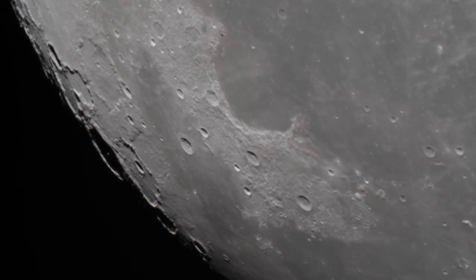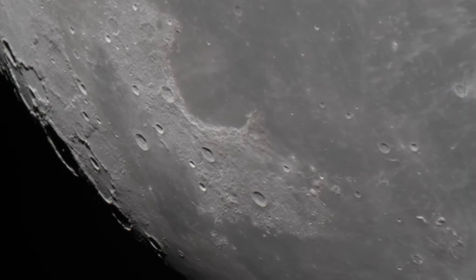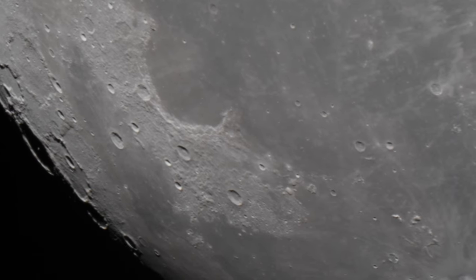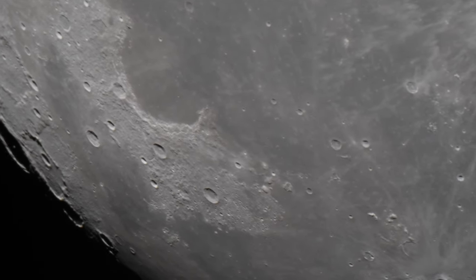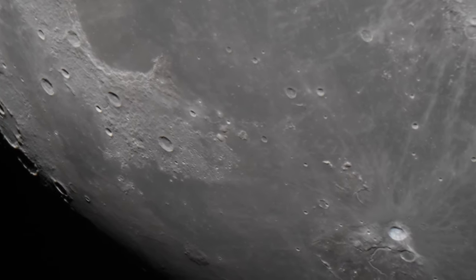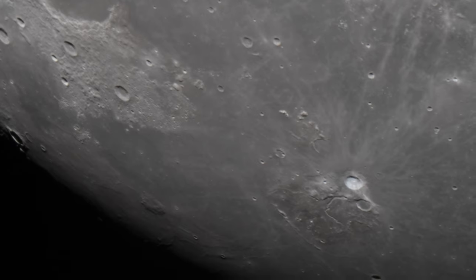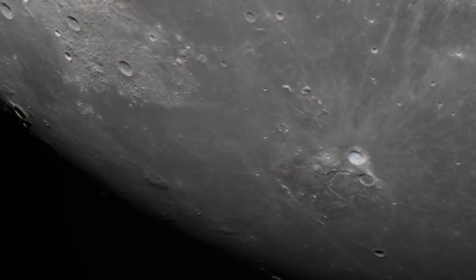I'm moving the telescope now to the south, a little bit more to the center, a little bit faster. And you can see a lot of details. I measured the smallest parts and measured some craters and some impacts. It's very, very small details — one kilometer and below.